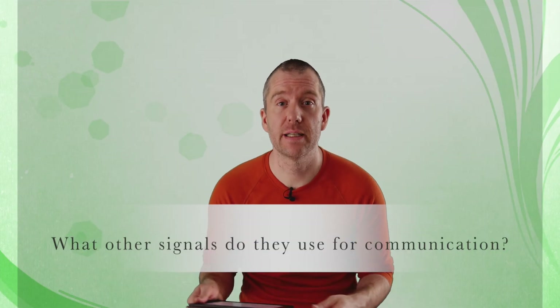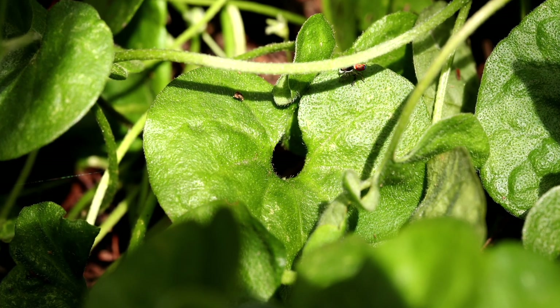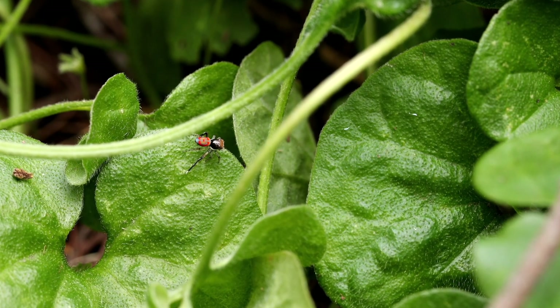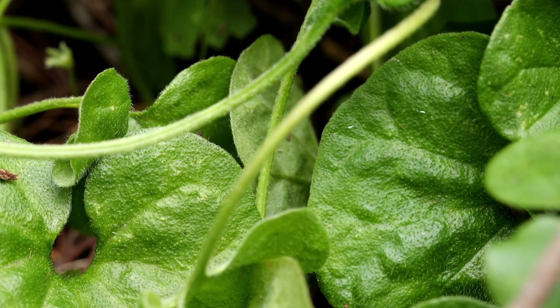Besides visual signals, they also use other signals for communication. For example, Maratus males tend to use their abdomens to create vibrations during courtship behavior. Although males appear to be drumming their third legs on the ground, in fact the majority of percussive energy is produced by abdominal contact with the substrate. In addition to visual and vibratory signals, they also make great use of chemical communication.